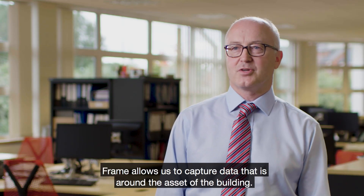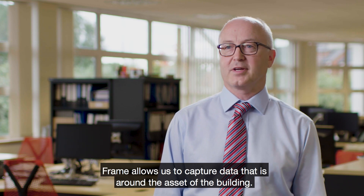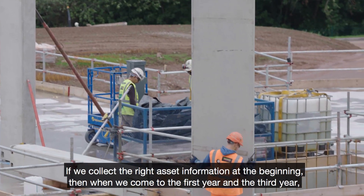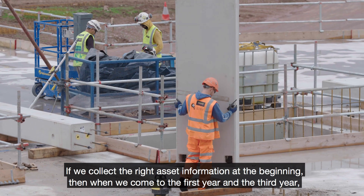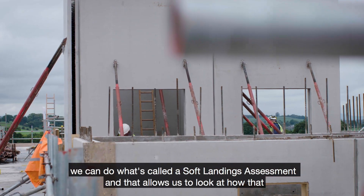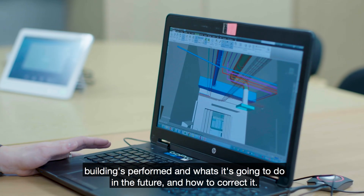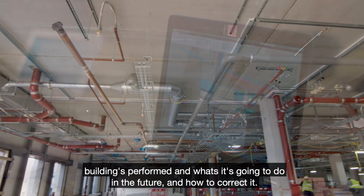Frame allows us to capture data that is around the asset of the building. If we collect the right asset information at the beginning, then when we come to the first year and the third year we can do what's called a soft landings assessment. That allows us to look at how that building has performed and what it's going to do in the future and how to correct it.